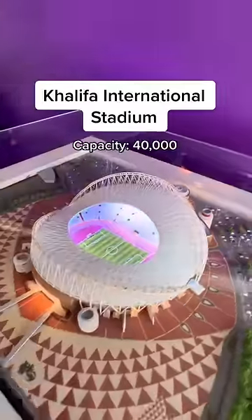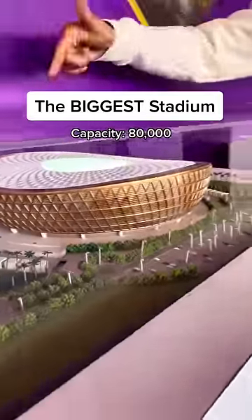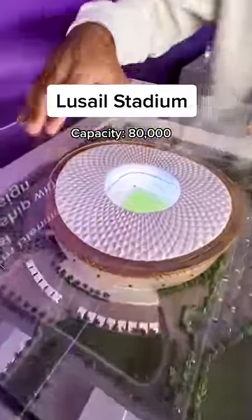Khalifa International Stadium — this is home of the Qatar national team. And finally, the biggest stadium with 80,000 seats: Lusail Stadium. This is where the final will take place.